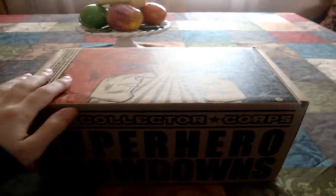What's up guys, Pippie Deed here and welcome to another Collector Corpse unboxing. Today's theme is Superhero Showdowns and on the cover we have Daredevil and Bullseye.